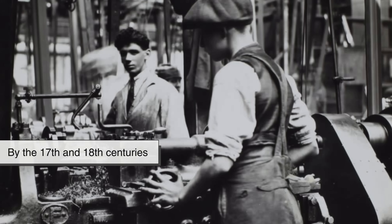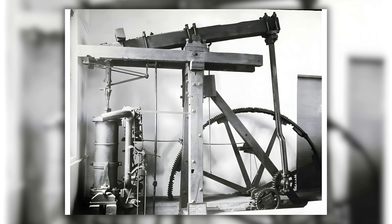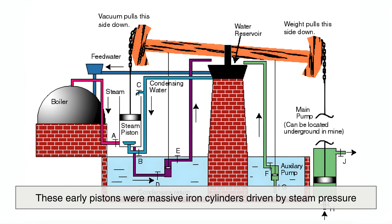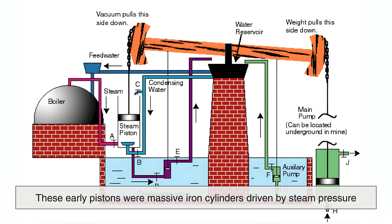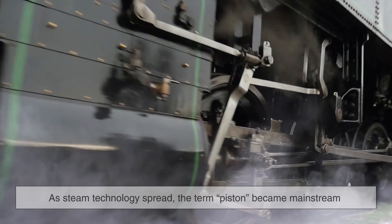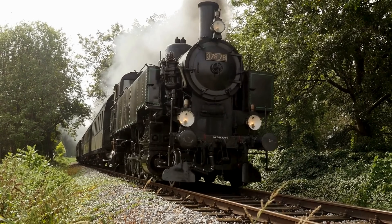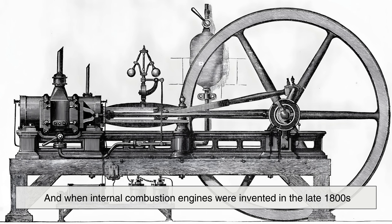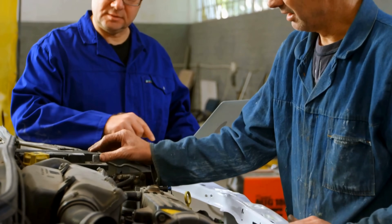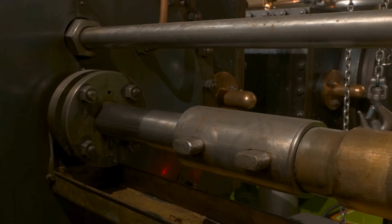By the 17th and 18th centuries, the Industrial Revolution gave new meaning to the word. Early steam engines created by pioneers like Thomas Newcomen and James Watt relied heavily on large pistons — massive iron cylinders driven by steam pressure to move pumps in mines, providing unprecedented power compared to human labor or animals. As steam technology spread, the term piston became mainstream in engineering, firmly linking it with machinery that converted pressure into motion. And when internal combustion engines were invented in the late 1800s, engineers kept the term because the component performed the exact same job: moving back and forth inside a cylinder, compressing gases and delivering power.